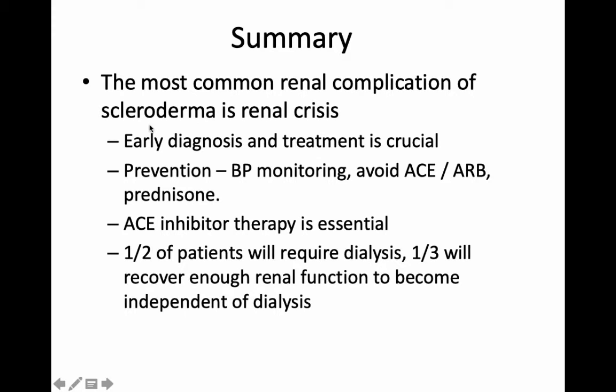To summarize: the most common renal complication of scleroderma is renal crisis. It is still a very rare complication. Early diagnosis and treatment is crucial — I'm basing that on no clear evidence, but I really feel that keeping an eye on your blood pressure on an ongoing basis is the best course. If you do develop this, ACE inhibitors are essential in bringing down the blood pressure and helping to protect the kidneys. Some patients who develop this end up on dialysis, but thankfully a few will actually be able to recover and come off dialysis.